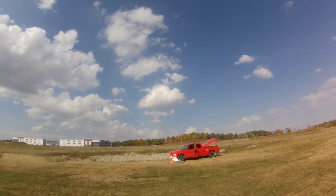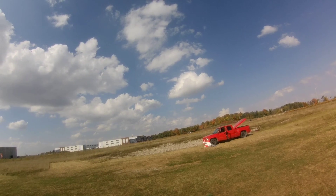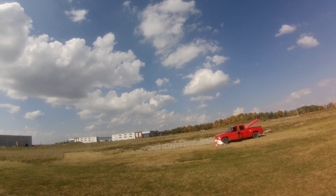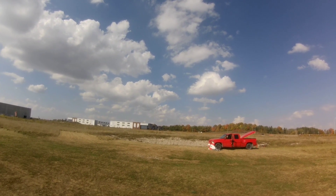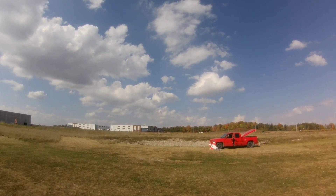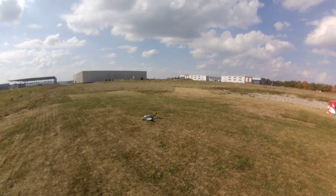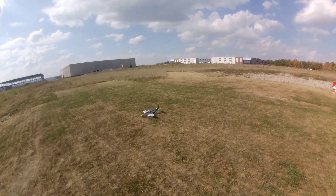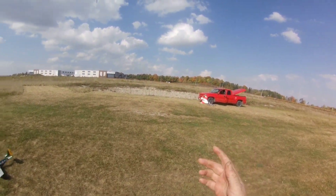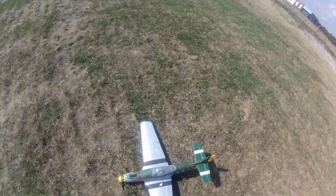I'm going to try my new runway right in front of the truck. There's a guy there. I'd say that's a good landing. I'm going to walk back to the truck - see you next time.